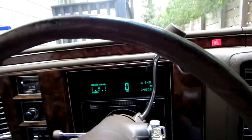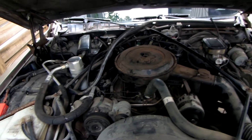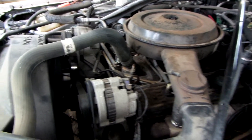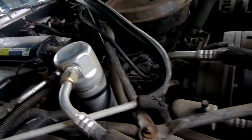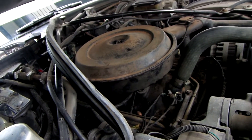So it runs well. The air ride just cycled. The AC is still R12 and works well. It runs very smooth.